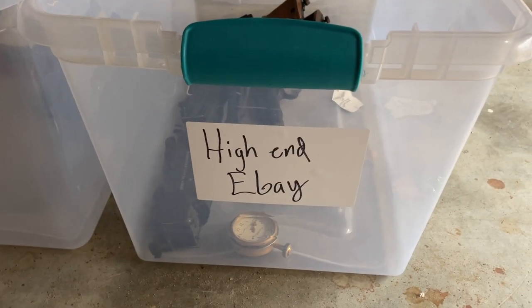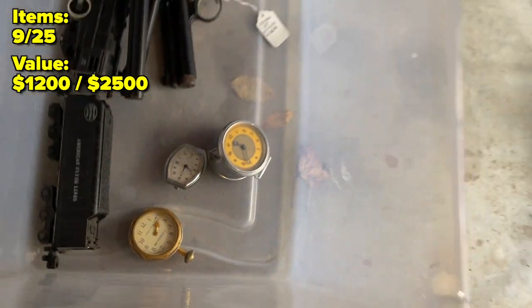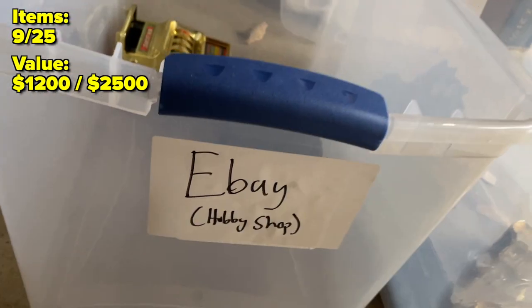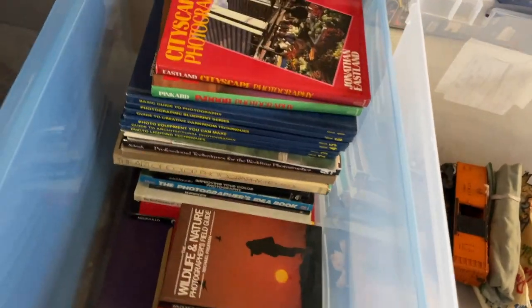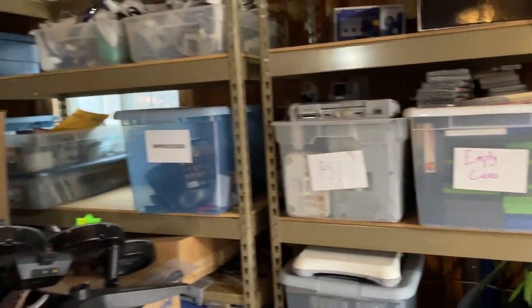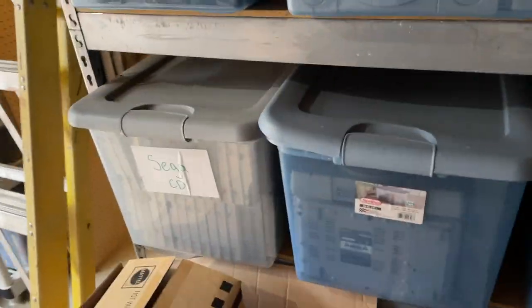We're going to break our plastic bins down into three different categories. We've got high-end eBay — things we get to first, like those clocks at least $100 a piece. Then regular eBay, things to get to eventually. And then unprocessed — things we're not looking up yet and don't know if they're worth listing. The goal is to make it foolproof so somebody can come in, look at these bins, and know what they need to do next.